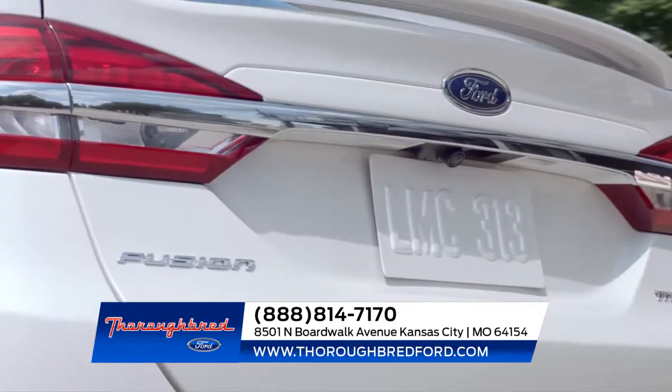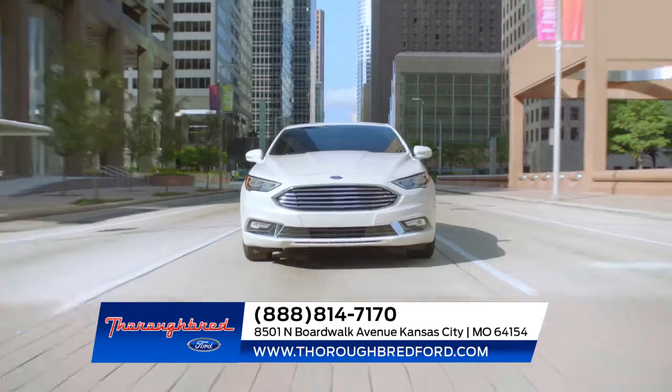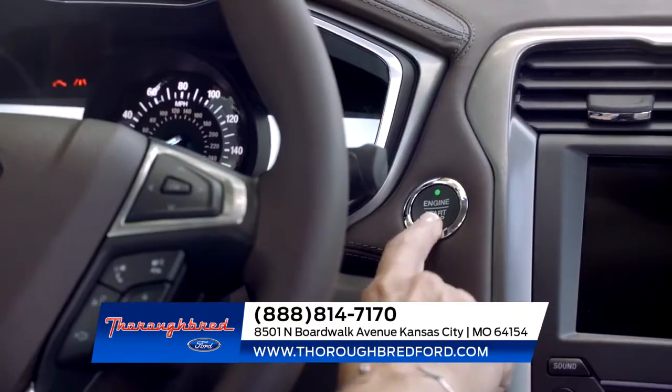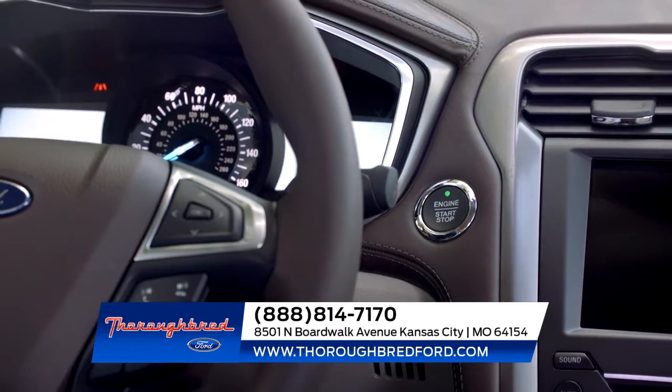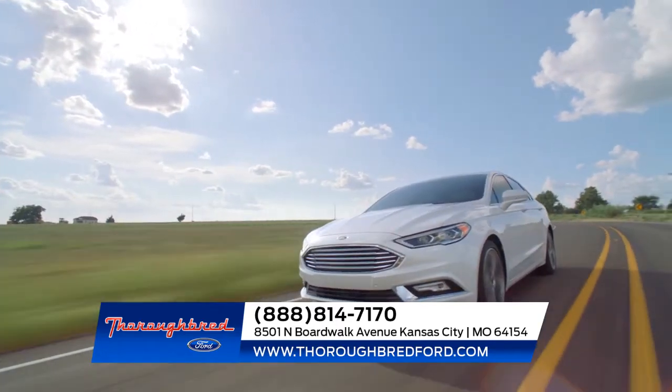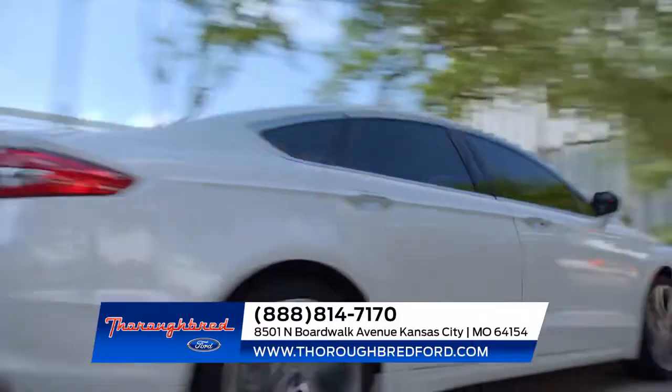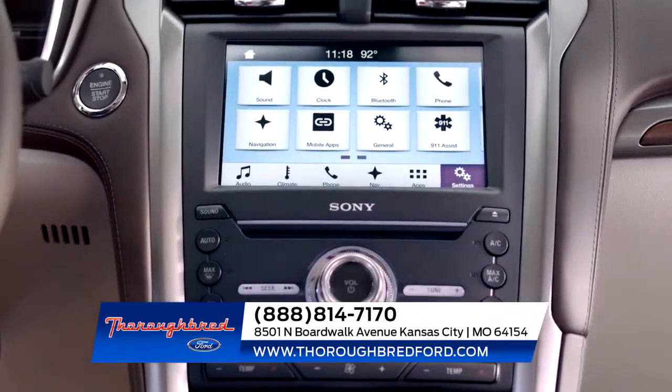With adaptive cruise control, lane departure warning, and enhanced active park assist, the Ford Fusion safely takes you anywhere. Fusion is also standard with aluminum wheels and all-season tires, LED signature lighting, a backup camera, push-button start, Android Auto and Apple CarPlay, and so much more.